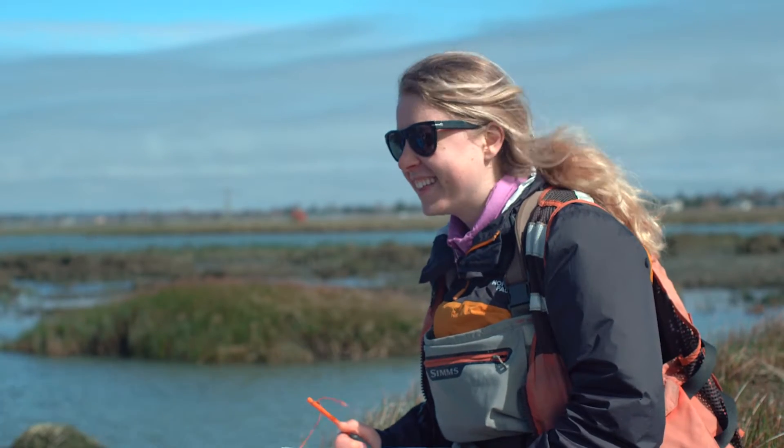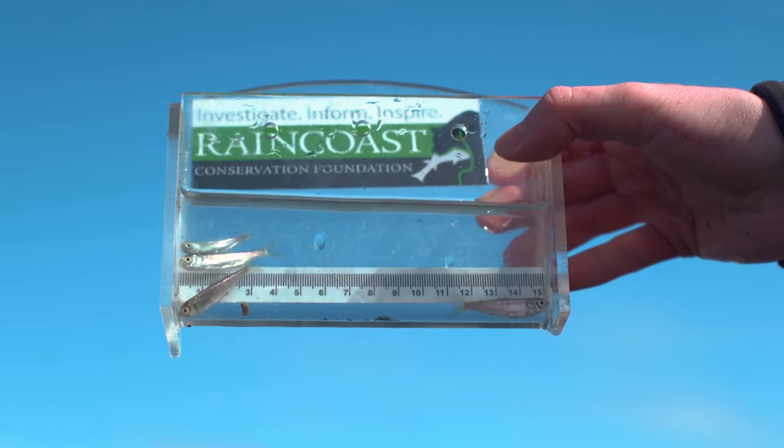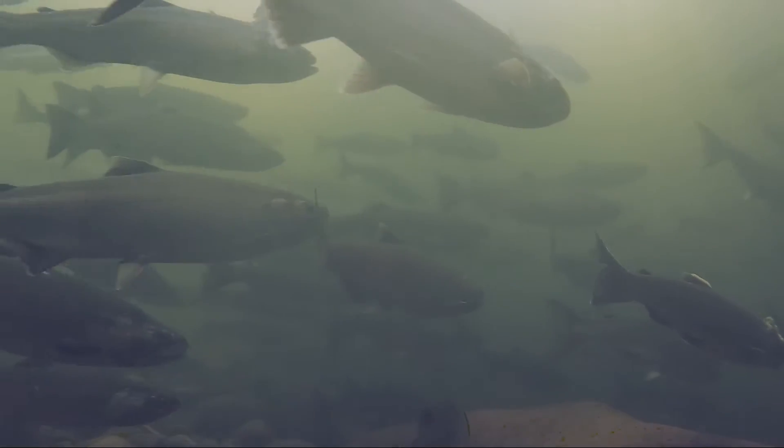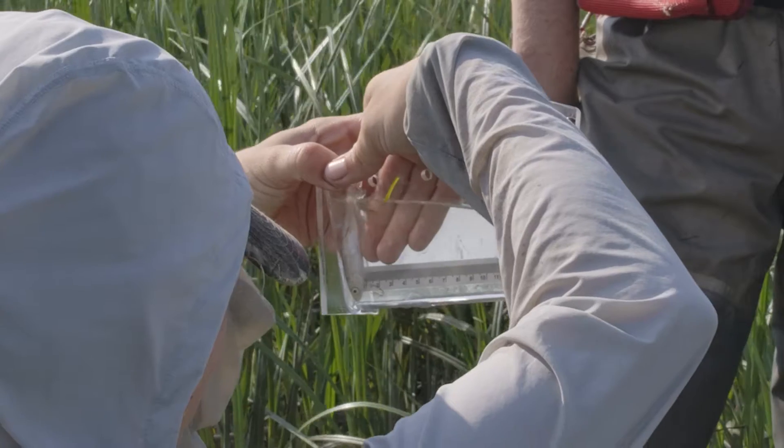We understand from previous research done in this area that marsh habitat is really important for certain salmon species such as Chinook salmon. Sturgeon Bank is a really important area for these fish to rear, and it's been blocked by these big barriers in the past.